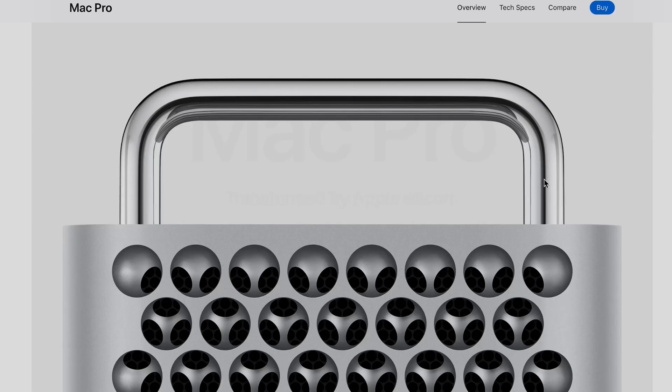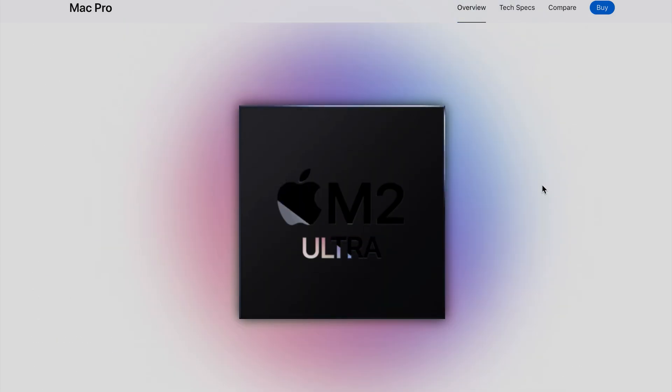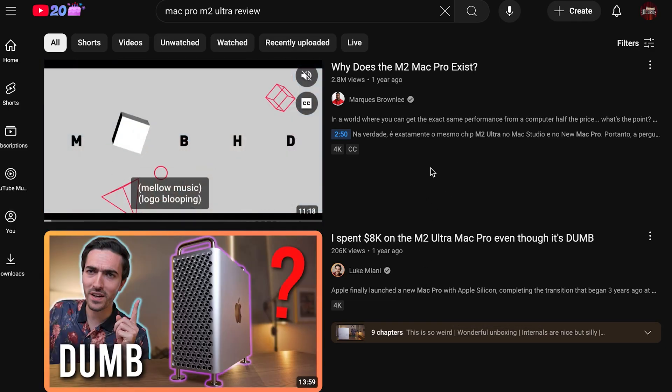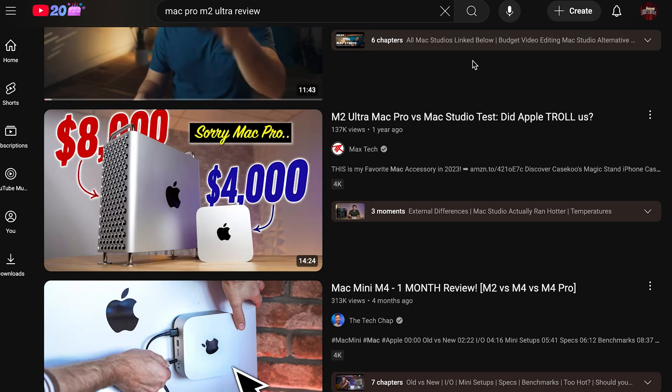Coming to terms with retiring this Intel Mac Pro was hard, but once I decided it was time to move on, I really had to think about what to move on to. For a while, there was nothing Apple put out that made me want to pull the trigger until the Mac Pro M2 Ultra showed up. When I saw that new Mac Pro, I was almost relieved because of how bad the value proposition was. It was universally panned by most reviewers and users anyway — the way they priced it just didn't make any sense, especially compared to the Mac Studio.